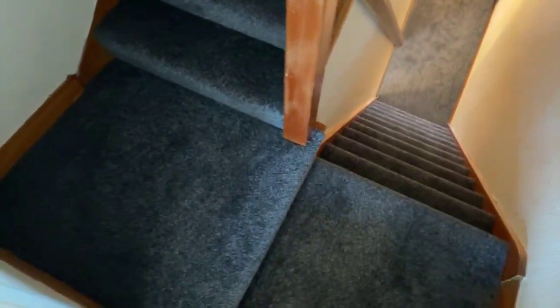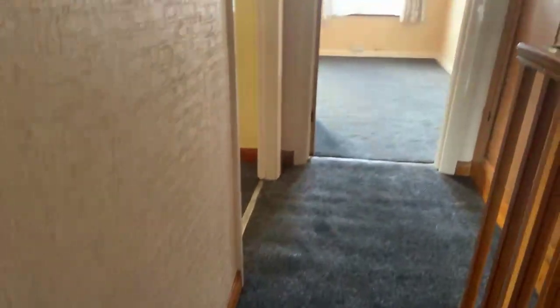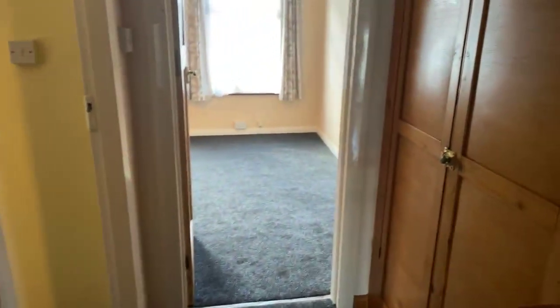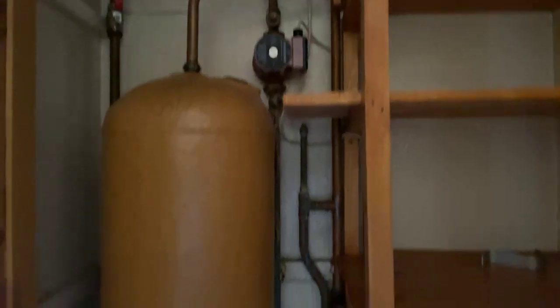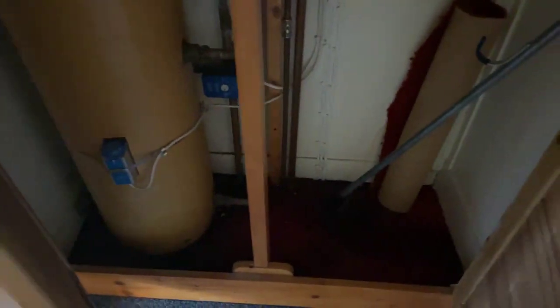There are some more steps going up. You do have some cupboard space here — the boiler is on one side, and the other side has some shelving for storage.